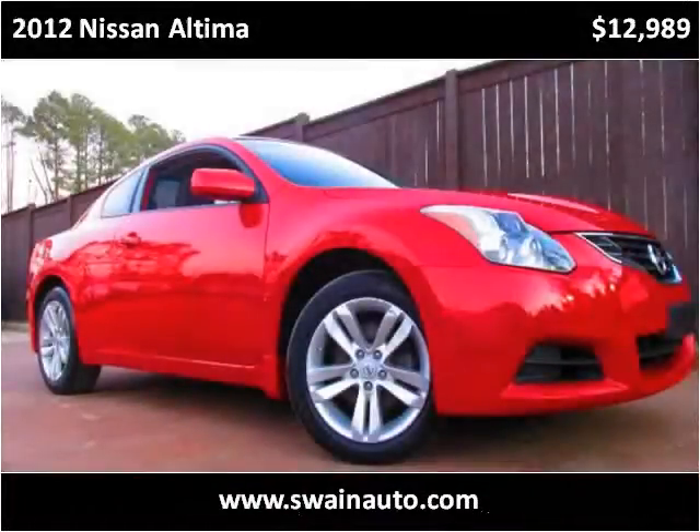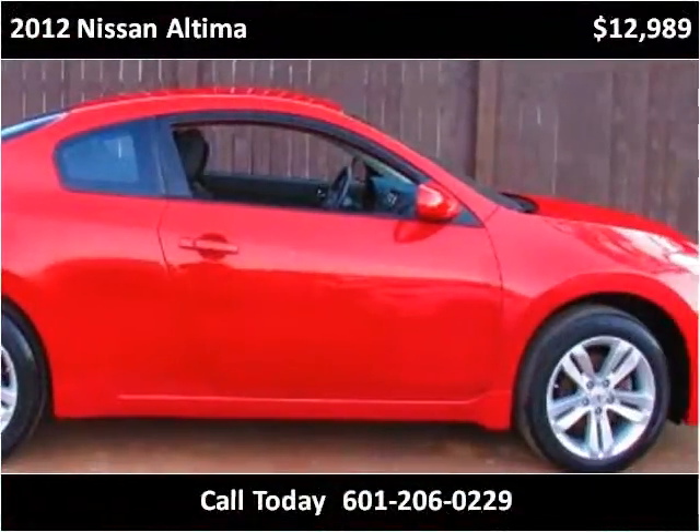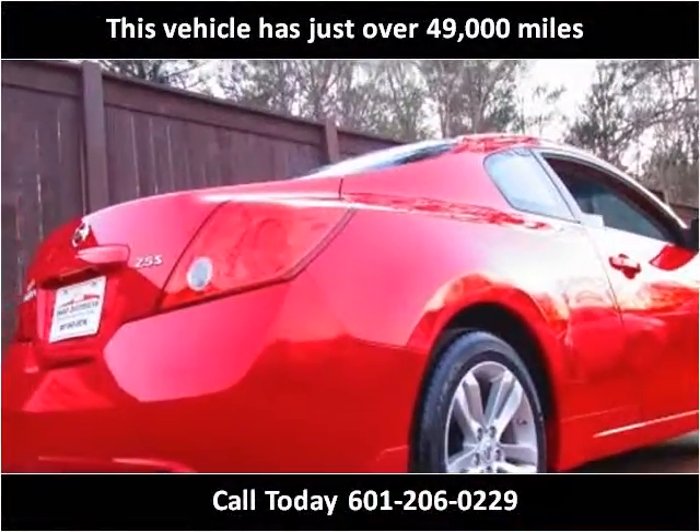This 2012 Nissan Altima is available from Swain Automotive. This vehicle has just over 49,000 miles.